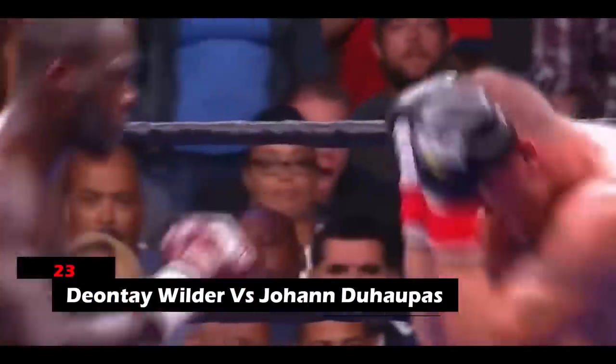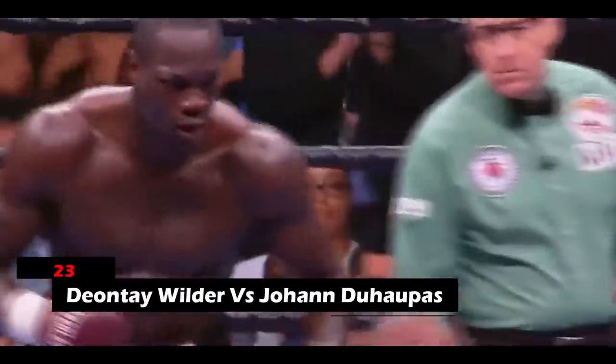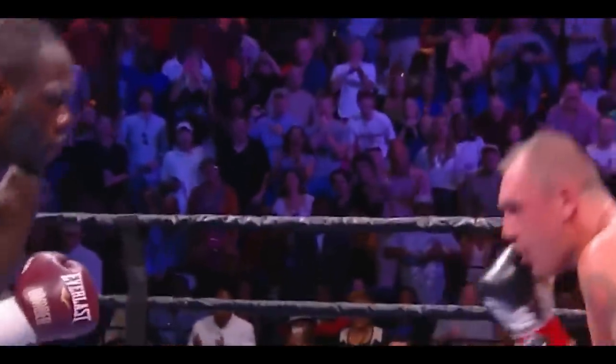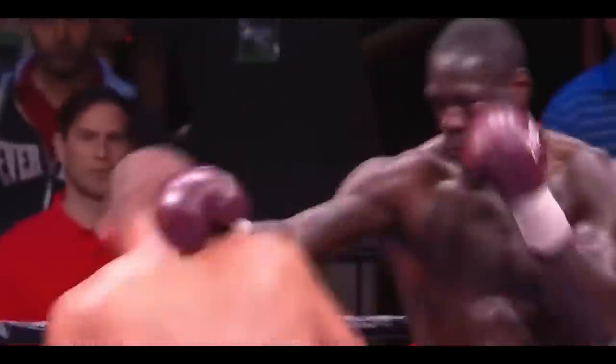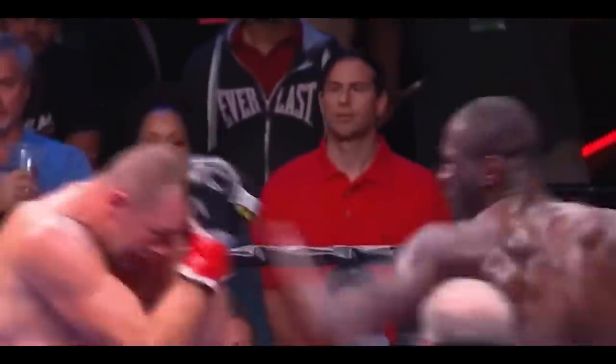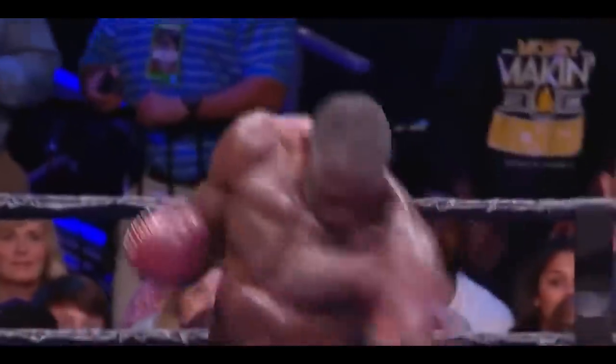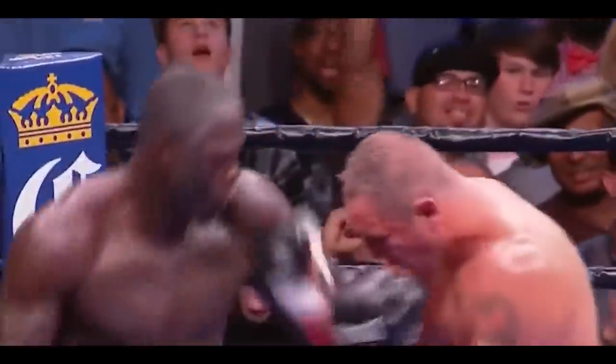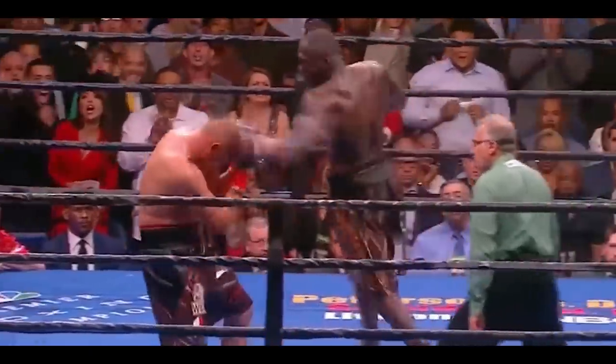23. Deontay Wilder vs. Johan. Wilder's hooks and right hands didn't seem to be sending Johan to the canvas, as the man was full of perseverance and determination to stay on his feet no matter what. But by the 10th round, Johan had endured a lot, and a bunch of powerful uppercuts, body shots, and crosses from Wilder resulted in a stoppage before any further damage could befall him.